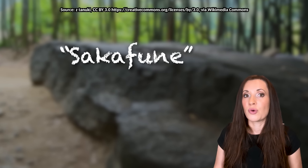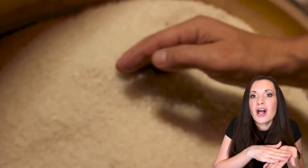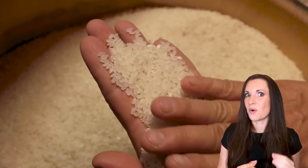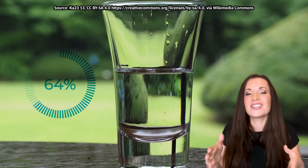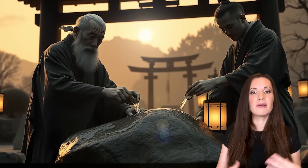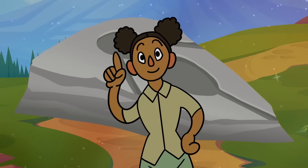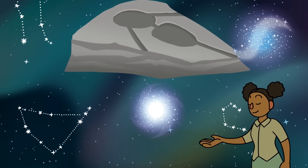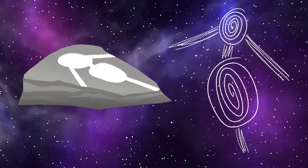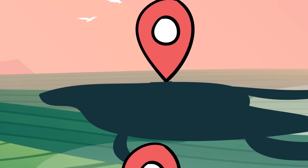One popular idea is that the stone was used for polishing rice, because Sakafune translates to 'rice wine-ship' in Japanese. Polishing rice removes the outer layers of the grain, leaving it nice and white — crucial for making sake. Another theory suggests a more spiritual purpose, like water purification rituals, making it an ancient altar of sorts. Some think the stone might have been an astronomical tool, given the Asuka period's fascination with the cosmos and calendar systems. Could the channels and basins align with celestial events? Another idea is that the carvings represent a topographical map of the surrounding area — an ancient GPS.